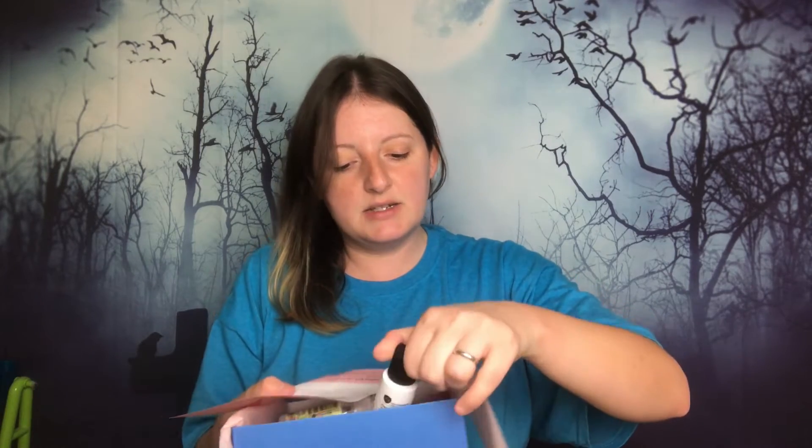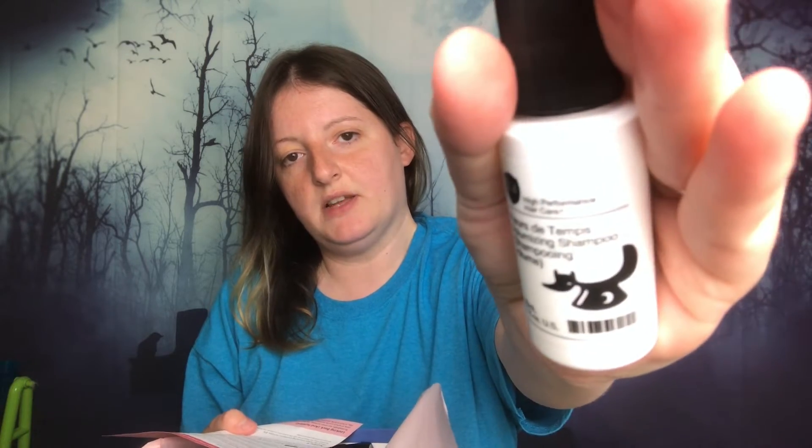The next product is, in French, Fleur de Temps Volumizing Shampoo. I will keep this. It's by High Performance Hair Care. Full size is $36. So that's just a volumizing shampoo — I'll keep that.